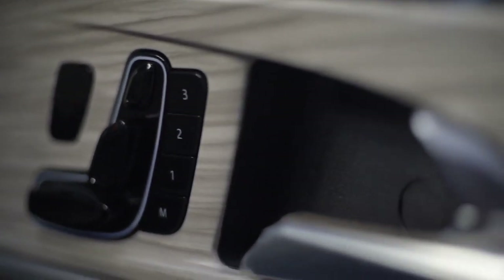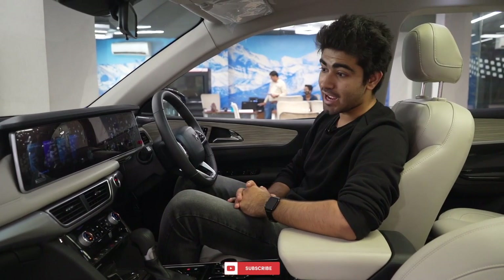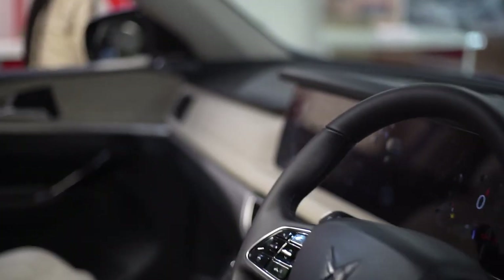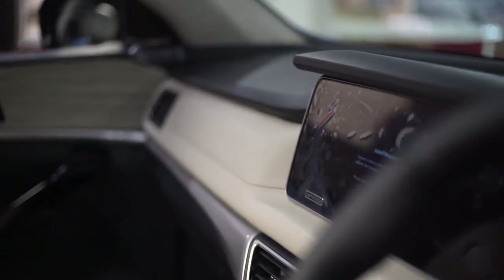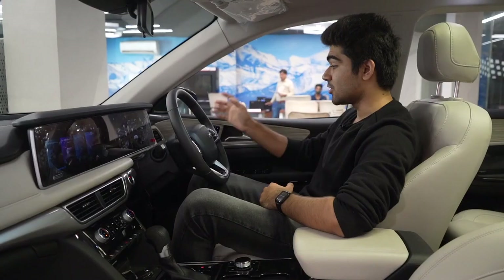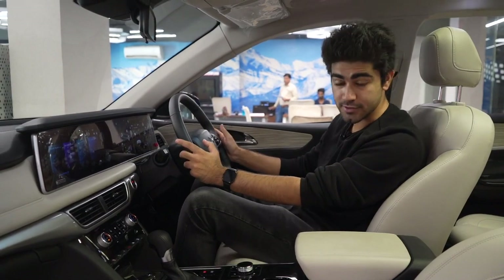resembles a previous generation car, but they don't feel like a cheap copy — in fact they are very functional and very high quality. The plastics used in the cabin are of decent quality and you have soft touch materials on the dashboard and on the doors. You also have cruise control settings on the steering and volume controls as well.